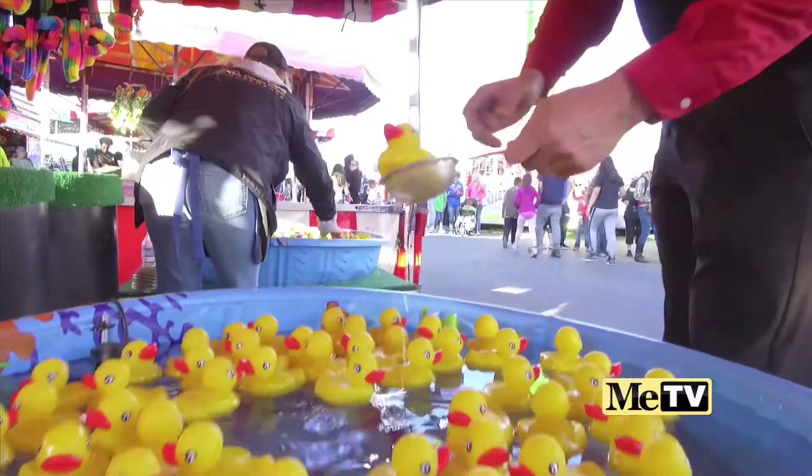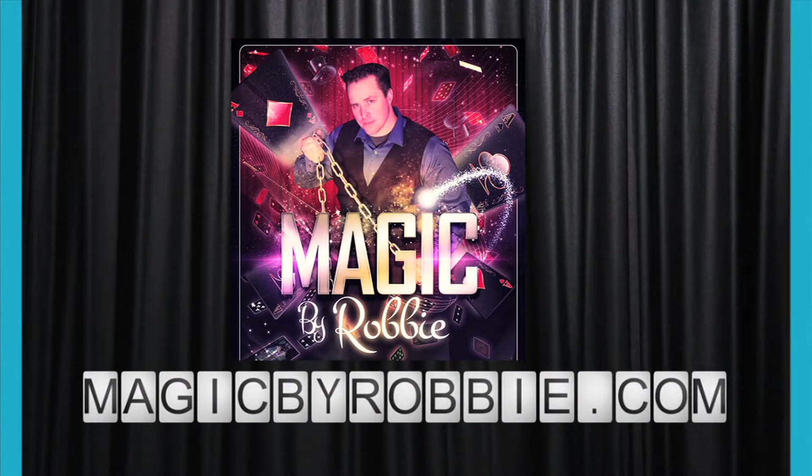I hope you enjoyed my tour of the fair. Thanks for joining me. Visit my Facebook page, Magic by Robbie, or check me out on my website, magicbyrobby.com.